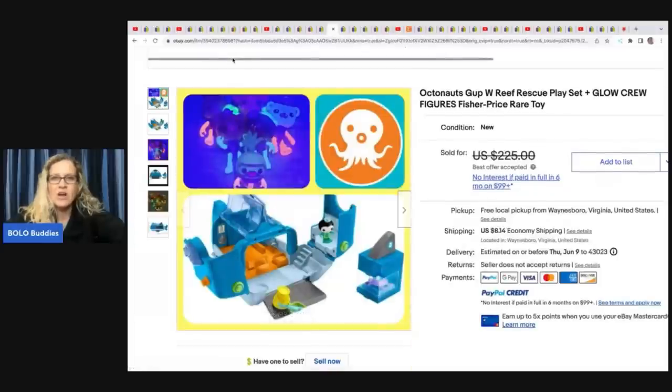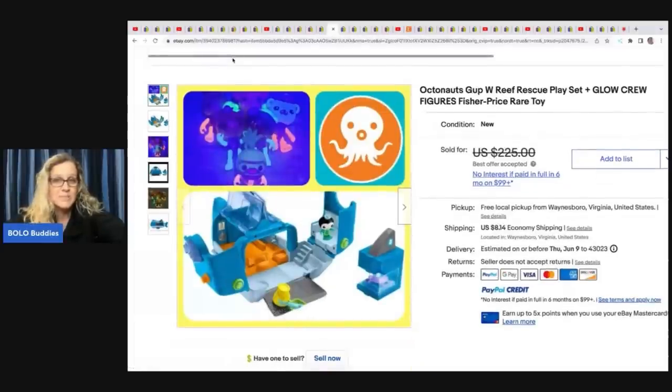The Octonauts Gup W Reef Rescue playset — she picked this up new in the box at Goodwill for $5 and it sold in five days for a best offer of $150 plus shipping.